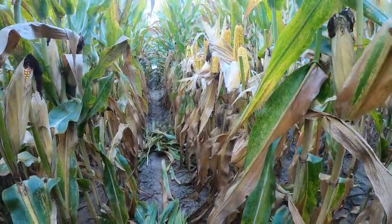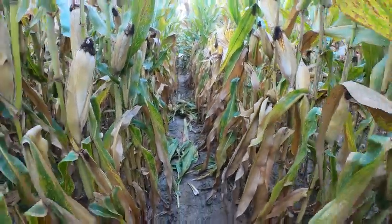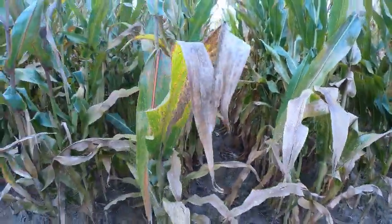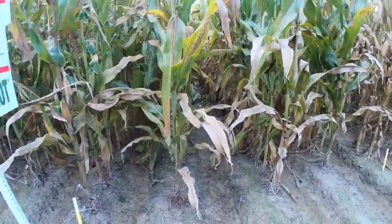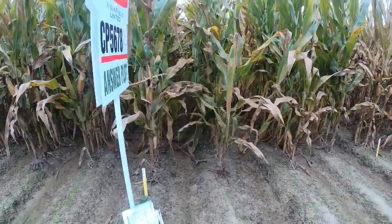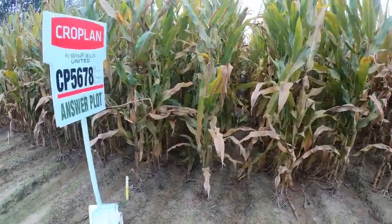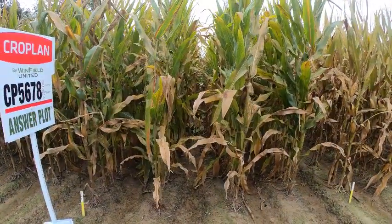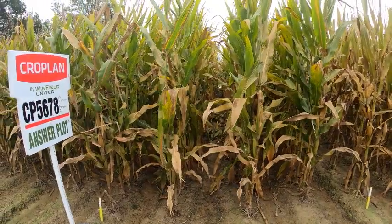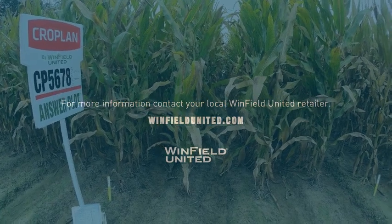It's got a SmartStax version; we're looking at the double pro version here. It's listed as a moderate response to fungicide and moderate to population — it does not have to be thick planted to make big yields. It has a nice ear flex as well. So again, 5678 is the benchmark product for cropland in the Delta.